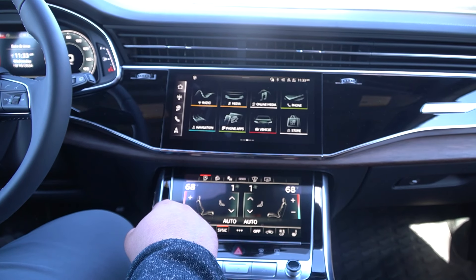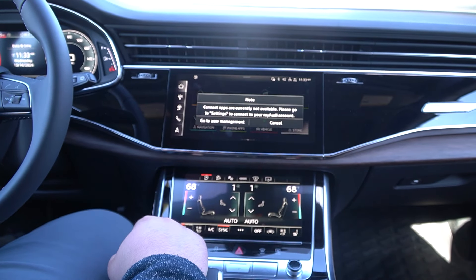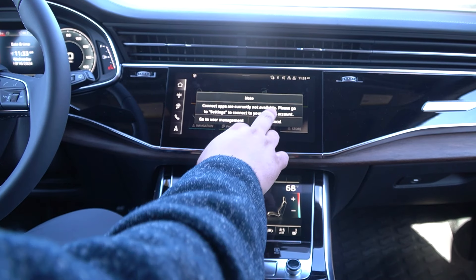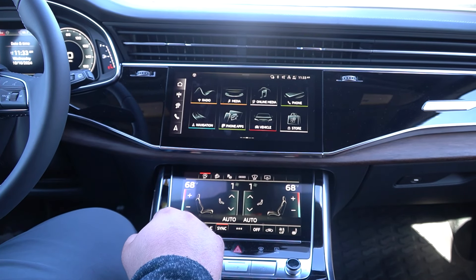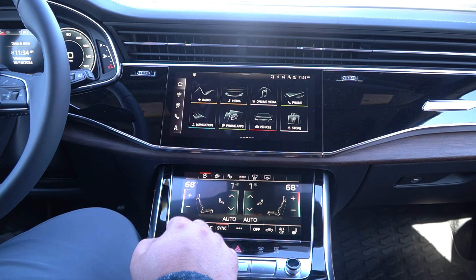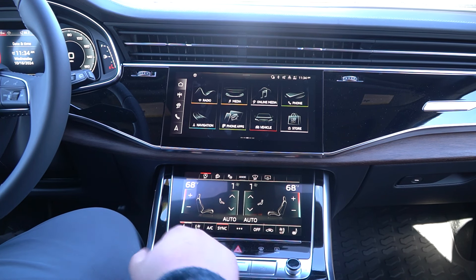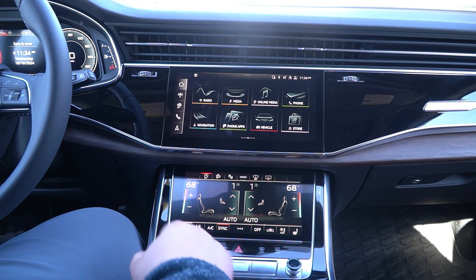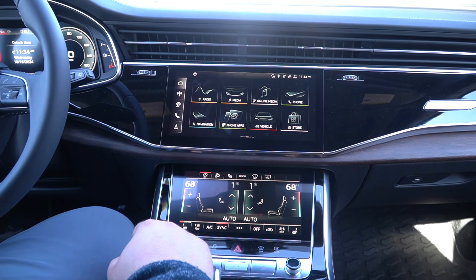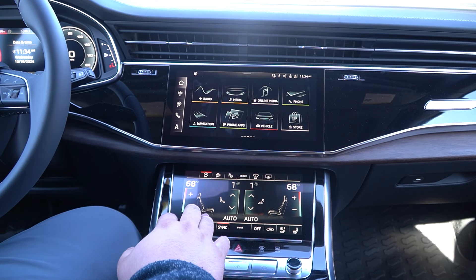With the new MMI, once you set up your myAudi account, you have the ability to go into the app store and download specific apps to the vehicle. For example, if you're a Spotify user you can put Spotify in the vehicle, along with Pandora, SiriusXM, and things like that — just to make things more convenient. Alexa is also built into this vehicle, so if you're set up with Alexa you're more than welcome to configure that as well.